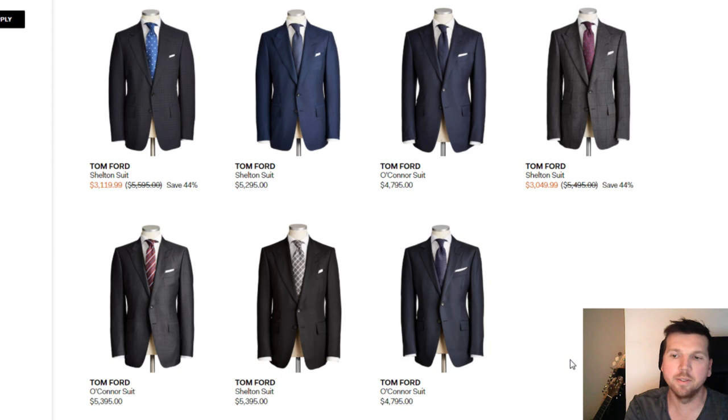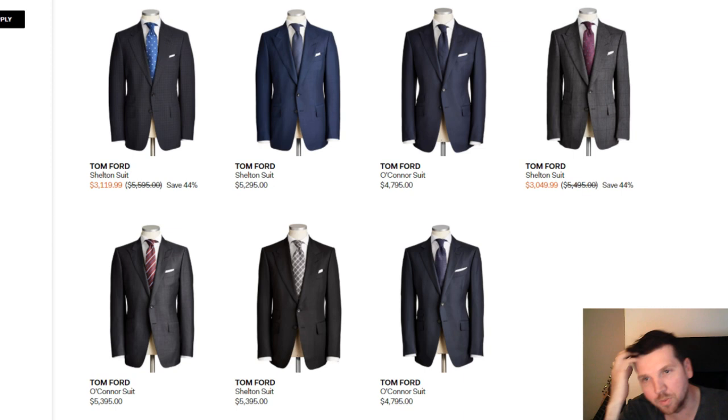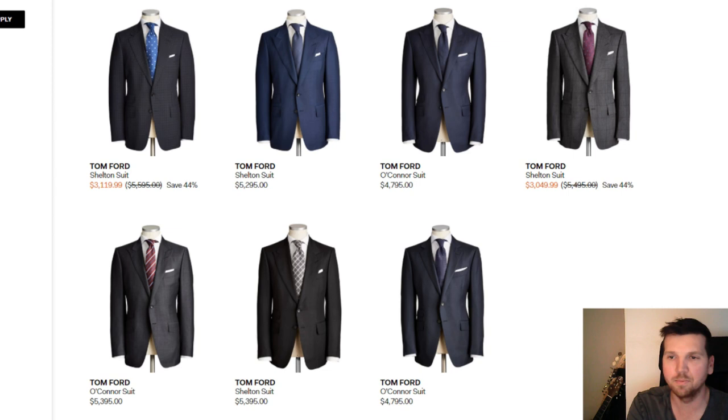If you're willing to put in some time and effort you can definitely find one at a great deal. I personally negotiated for my suit and spent fourteen hundred dollars, and I'll tell you how to do that in four easy steps.